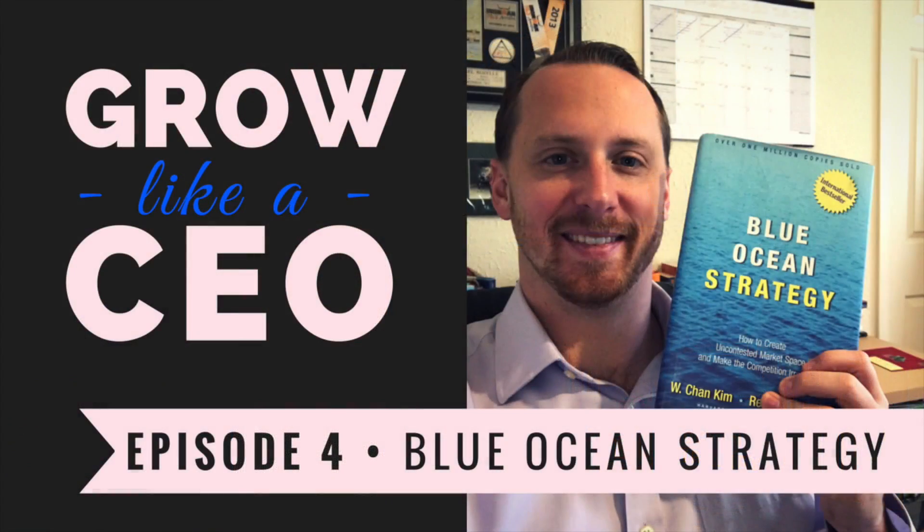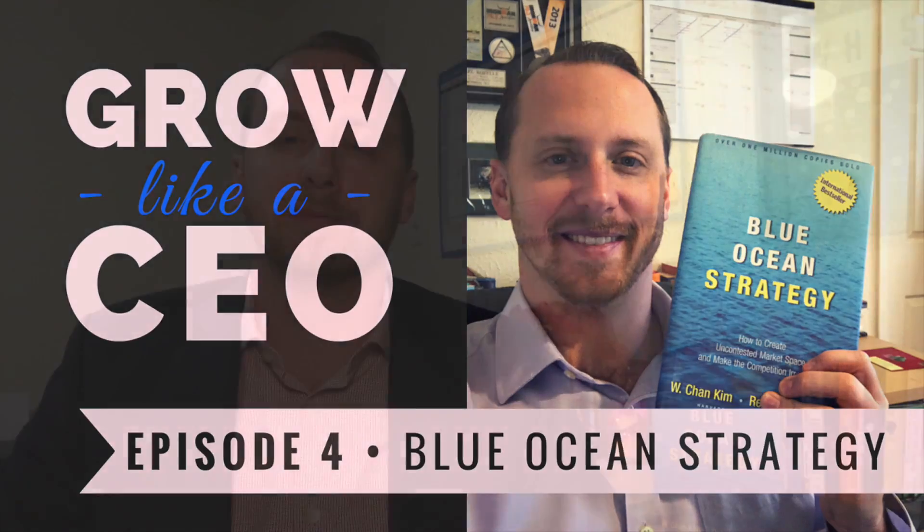Hey guys, my name is Mike, I'm the Digital Wingman and this is Grow Like a CEO. The average CEO reads a book a week and I'm going to help you get that much closer by breaking down the best marketing, business, and productivity books every single week so you don't have to. This is episode four of Blue Ocean Strategy, where we're bringing together all of the research into a single index.